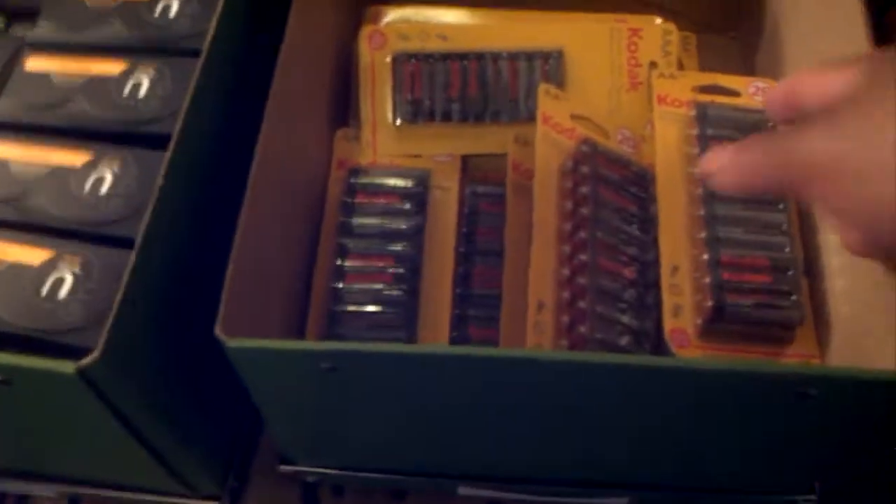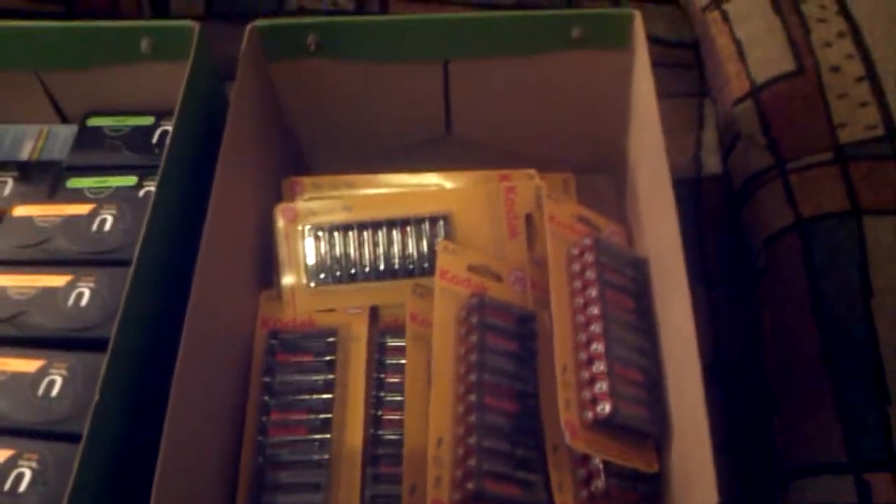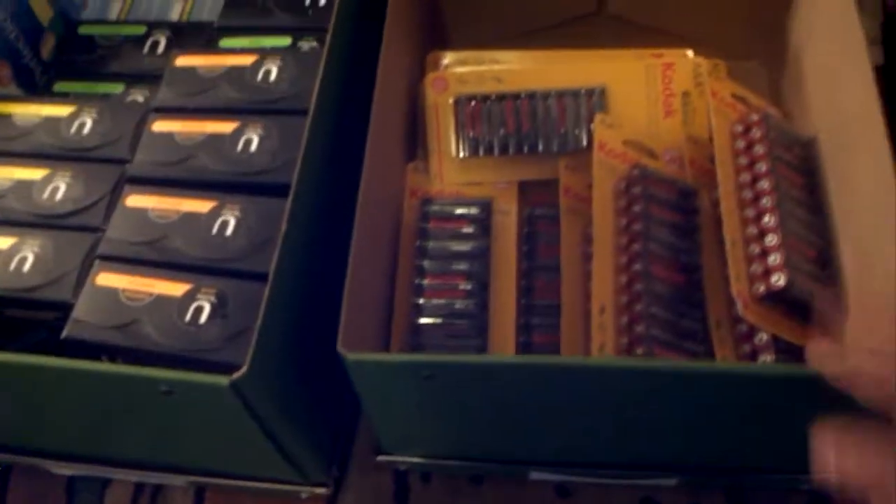And in this box I have batteries — Kodak batteries. We have AA, AA, AAA batteries. My husband couponed this as well.